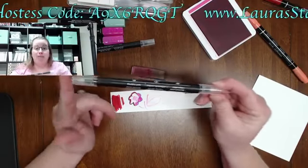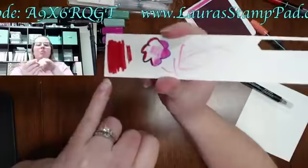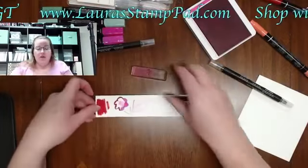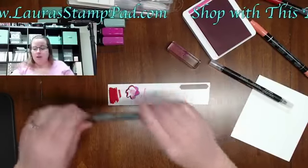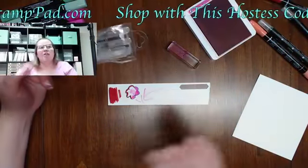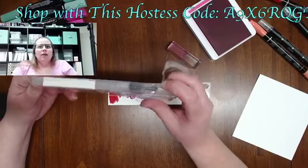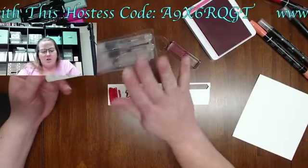So this is a blender pen — you can pick up ink from any ink pad and color with it. You can use blender pens on any kind of cardstock. This next one — the water painters — I would almost want you to master the blender pens before moving up to them.